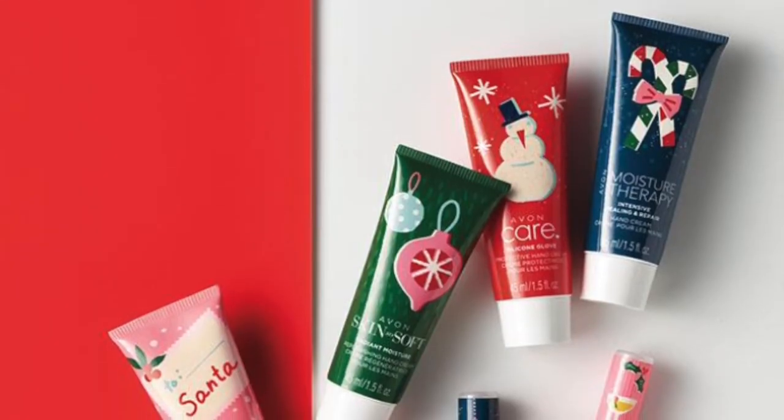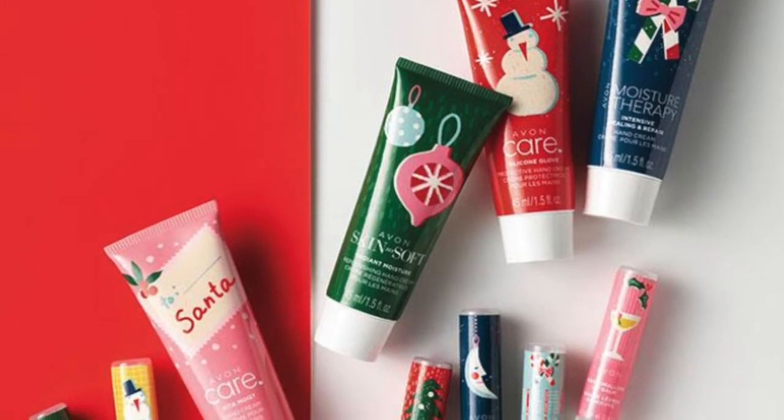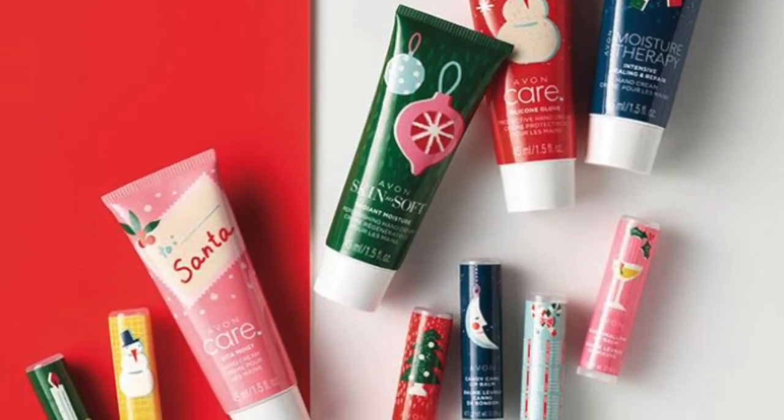Next up, I'm going to show you a bunch of screenshots. One thing I'm super excited about is definitely the mini hand creams and the Christmas lip balms — not lip gloss, the little lip balms.